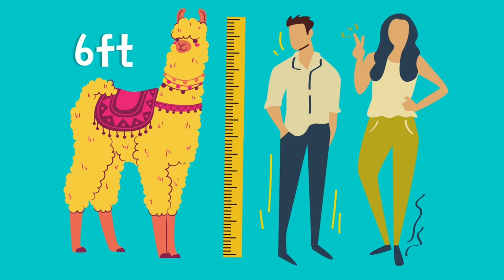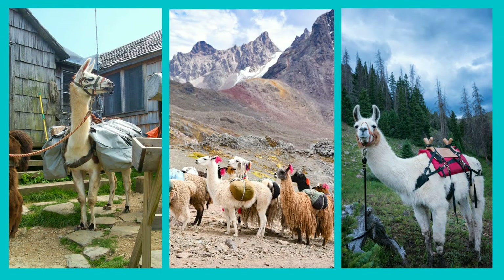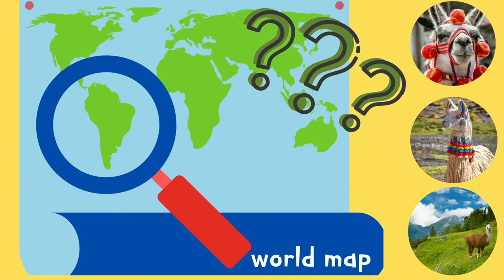An adult llama can weigh as much as 250 pounds. Humans have used llamas as pack animals for centuries — they can carry up to 75 pounds.